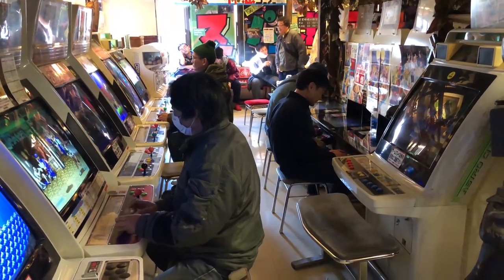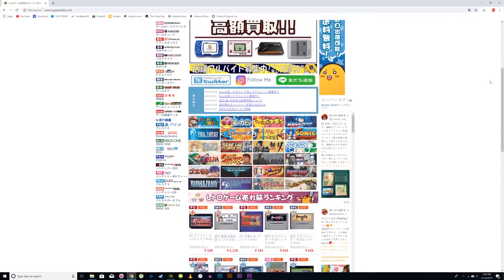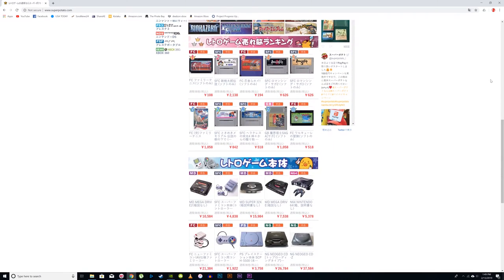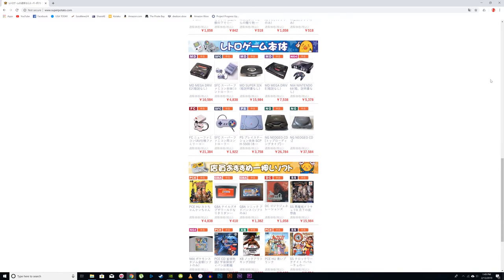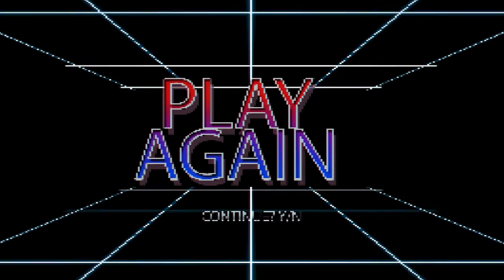In any case, if you like retro gaming, Super Potato is definitely worth a visit. And if you can't make it to their store, you can always check out their stuff online. Thanks for joining us and if you'd like to see more videos like this, please make sure to like and subscribe.